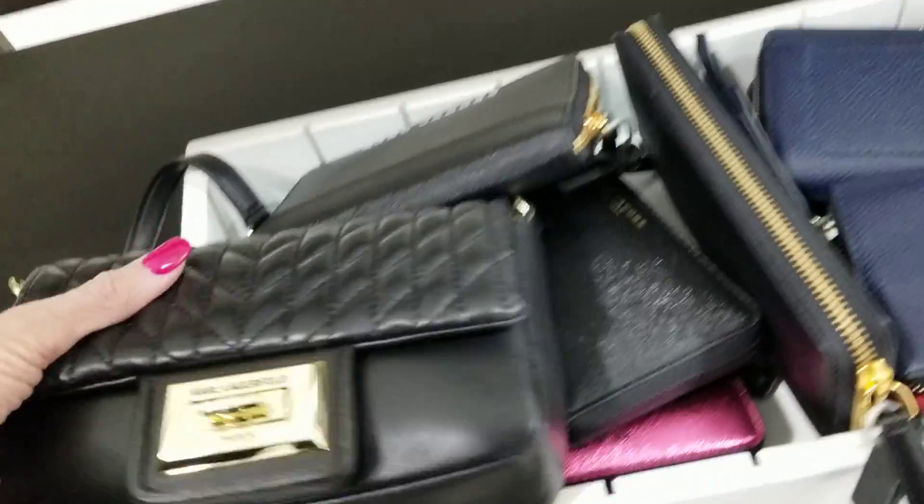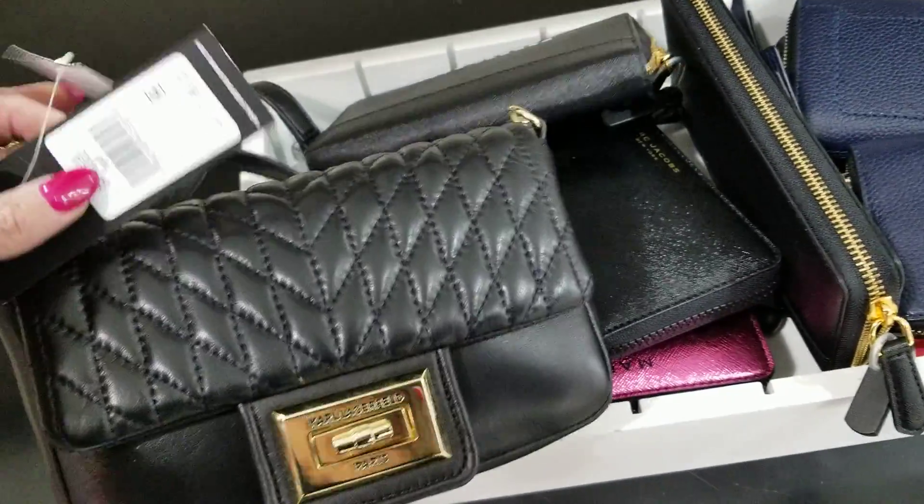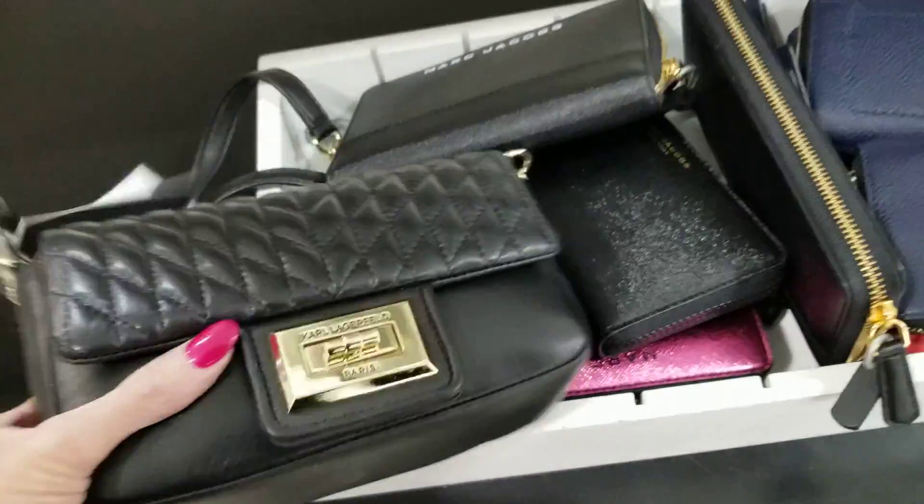I did say Marc Jacobs, didn't I? Here's Karl Lagerfeld — he kind of snuck in here. How much is he? $89.